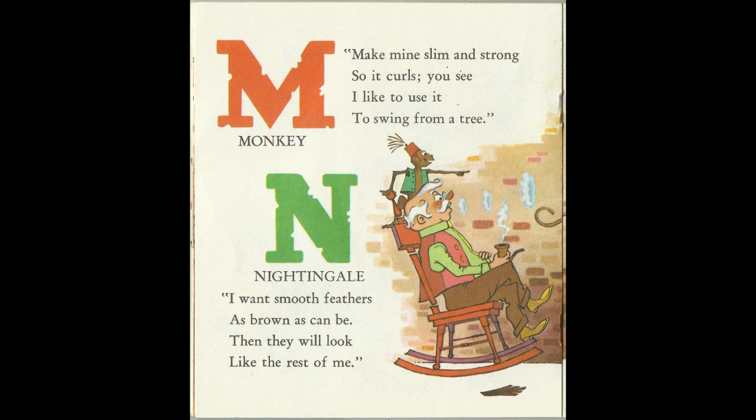I want smooth feathers, as brown as can be. Then they will look like the rest of me. N for Nightingale.